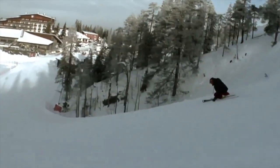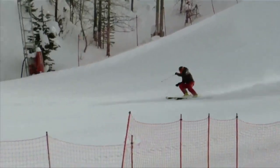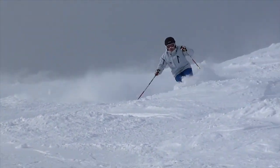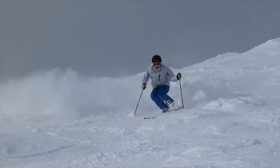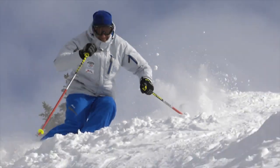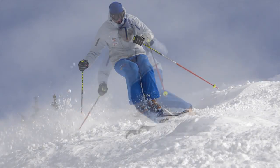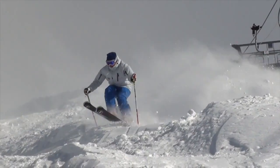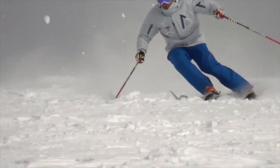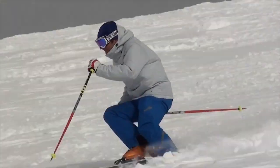Free skiing will help develop athleticism, balance, quickness, agility, and coordination. It develops adaptability and spontaneity. It will improve your proprioceptive awareness, help increase your strength and power, and it's a great aerobic conditioner. Ski all terrain in any conditions. Start slow and build to race speeds. Vary your skiing with a mix of long and short turns in and out of the fall line for the greatest benefits.